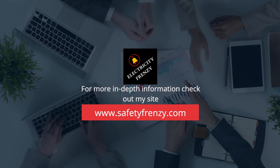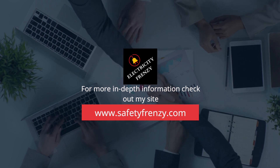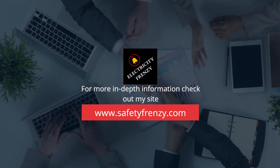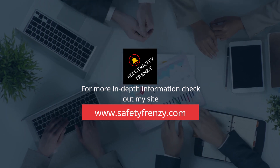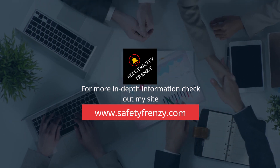Thank you for watching this episode of Electricity Frenzy. If you have any questions or comments, please leave them in the comments section below. Don't forget to like and subscribe to our channel for more informative videos on electricity. See you next time.